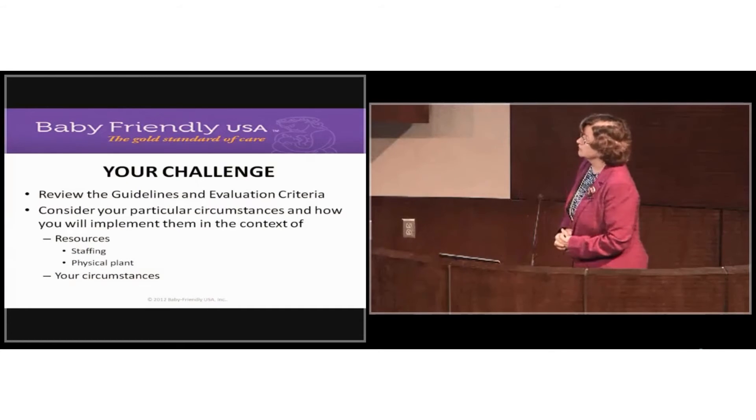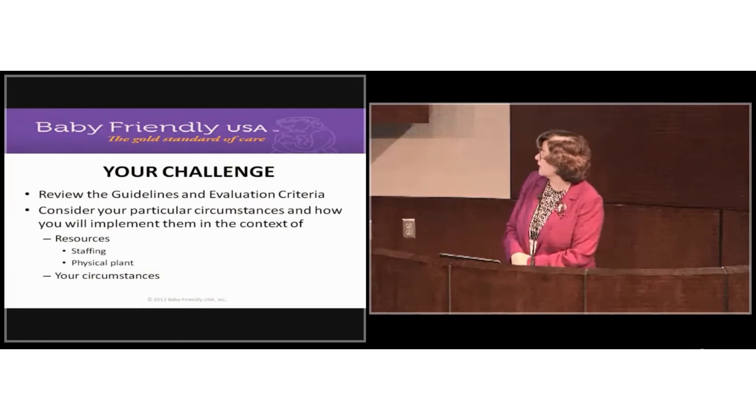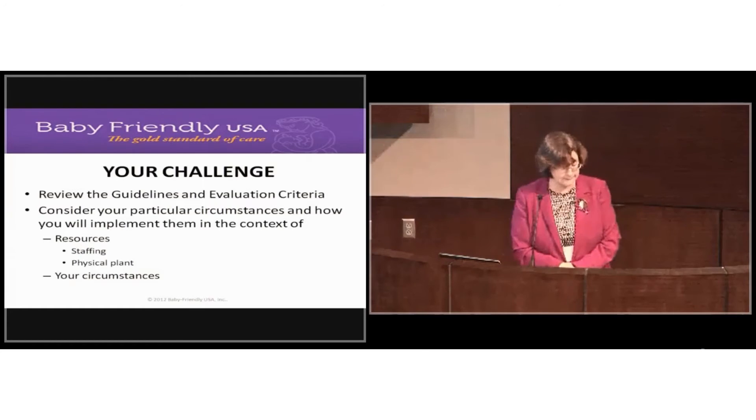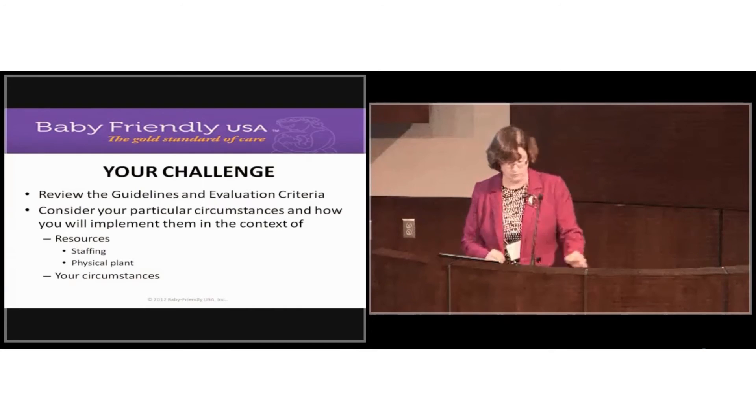Your challenge is to review the guidelines and evaluation criteria, then consider your particular circumstances and how you will implement them in the context of your resources, staffing, physical plant, and circumstances.